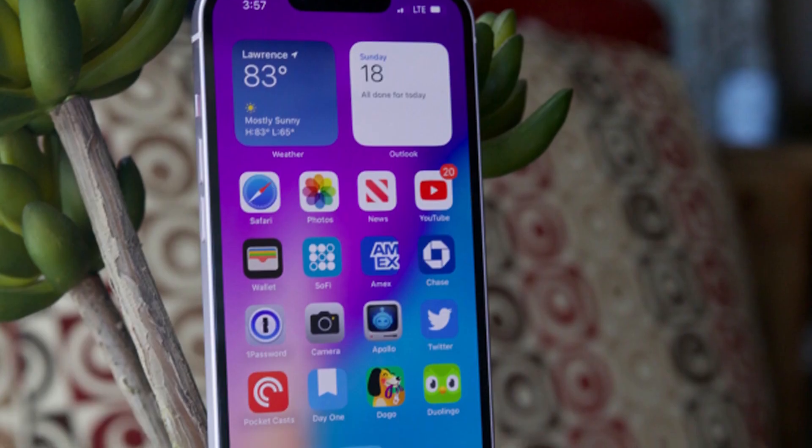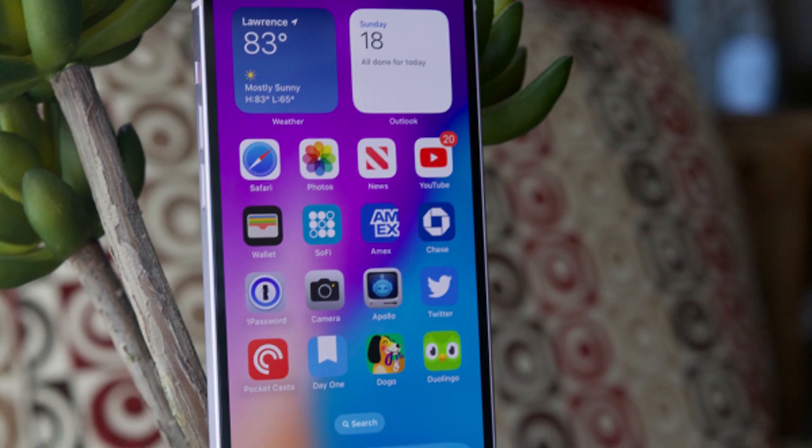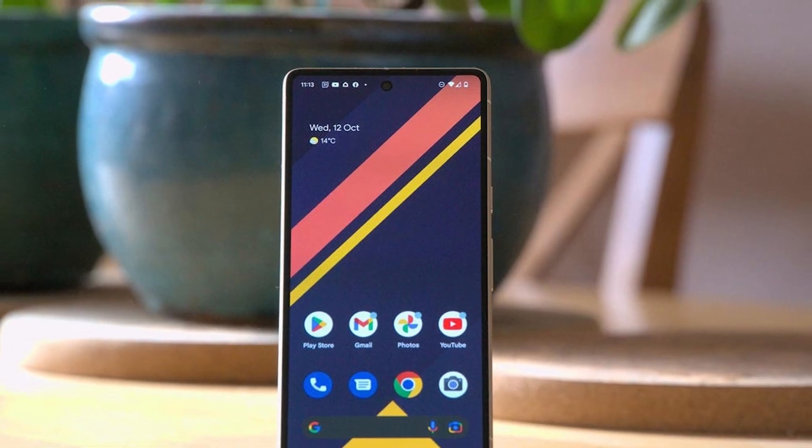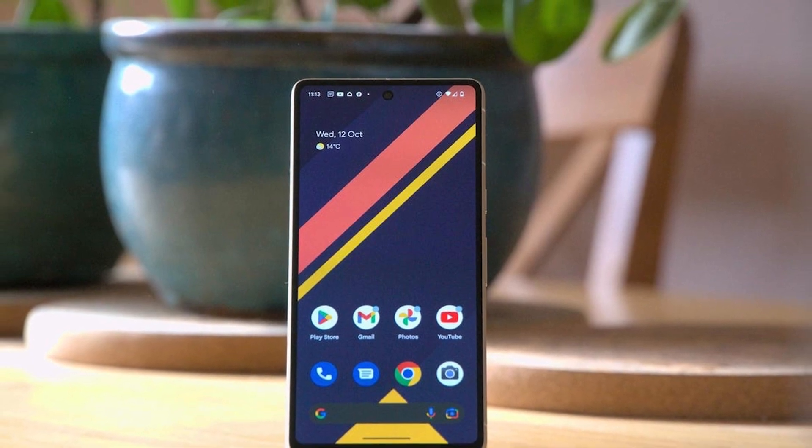You can have it in either Obsidian (basically black), Snow, or Lemongrass (light green). The iPhone 14, however, changes nothing from the iPhone 13. To be fair, the latter was hardly an ugly duckling, yet the lack of adventurousness on Apple's part arguably marks down the iOS device a little.